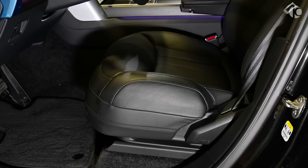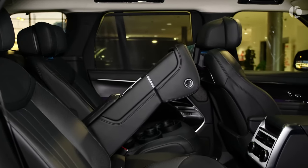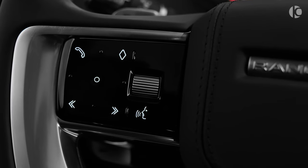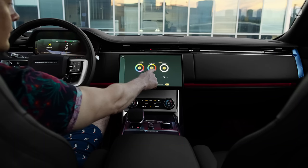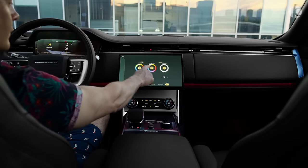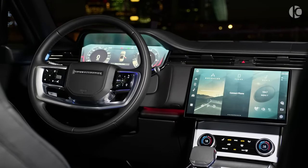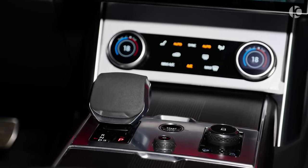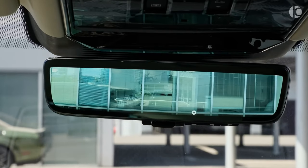No matter which version you choose, you'll pay a six-figure price, which means the Range Rover automatically costs more than entry-level versions of rivals such as the Cadillac Escalade, the Jeep Grand Wagoneer, and the Mercedes-Benz GLS-Class. But it's exactly all of this obvious extravagance that attracts the Range Rover's image-obsessed buyers.